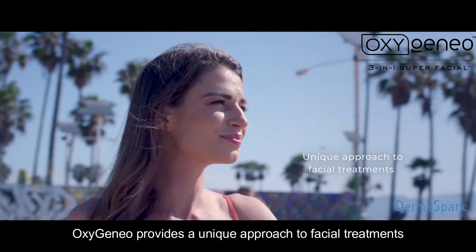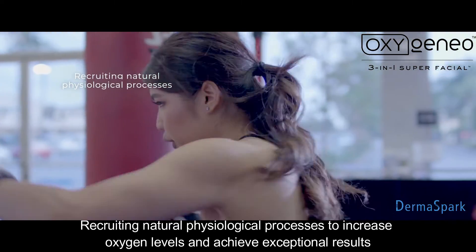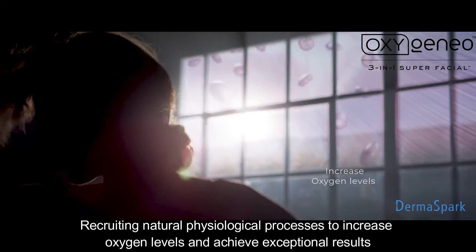OxygenAO provides a unique approach to facial treatments, recruiting natural physiological processes to increase oxygen levels and achieve exceptional results.